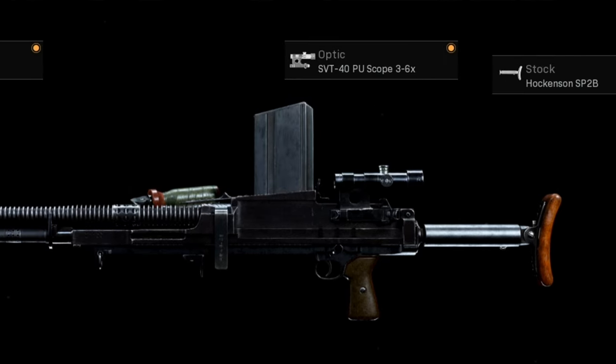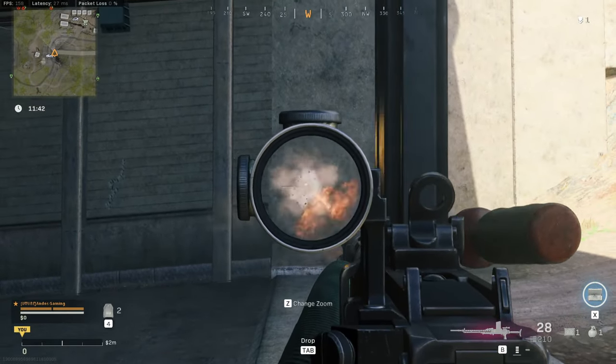For the scope, I recommend the 3 to 6 times scope — it's a really really good scope, or you can go up to 2.5 times. This is personal preference. I did some quick testing between the two scopes and the recoil patterns were pretty similar.